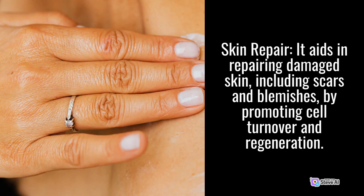Skin Repair: It aids in repairing damaged skin, including scars and blemishes, by promoting cell turnover and regeneration.